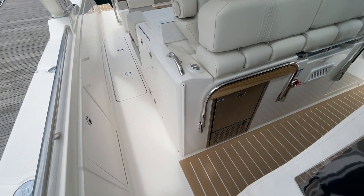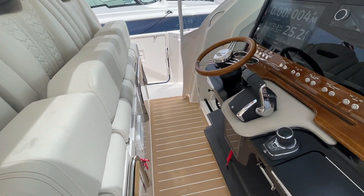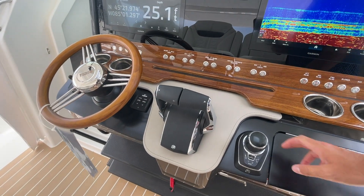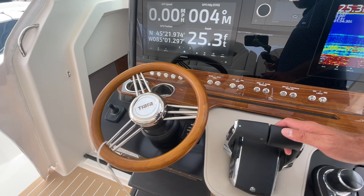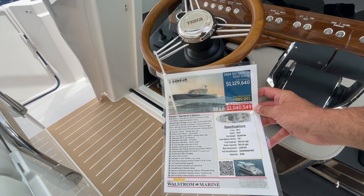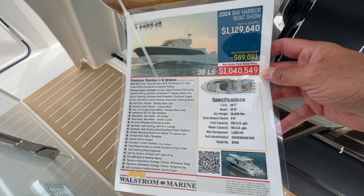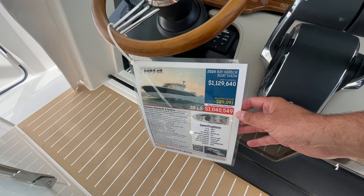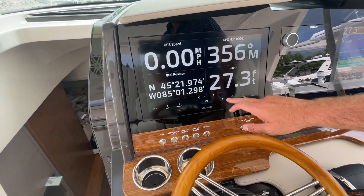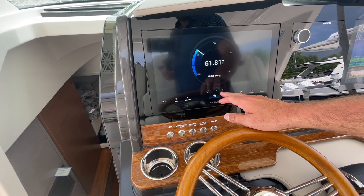This one is outfitted with triple Mercury 400s, which is the max horsepower rating — 1,200 horsepower total. You could go with the 300s, but I'd definitely go for the 400s. Top speed is 55.6 mph at 6,000 RPM. It cruises at 35 mph at 4,000 RPM burning 40.9 gallons per hour, with a 331-gallon fuel tank capacity.